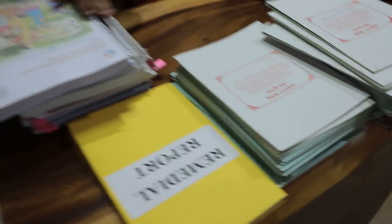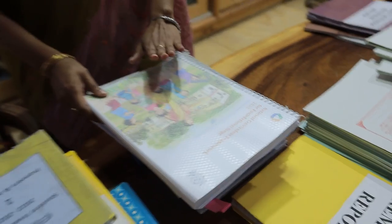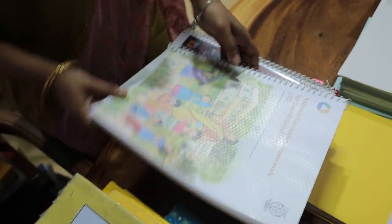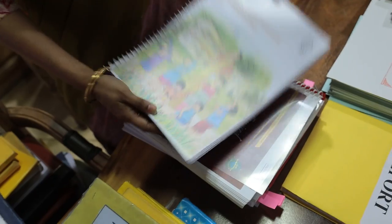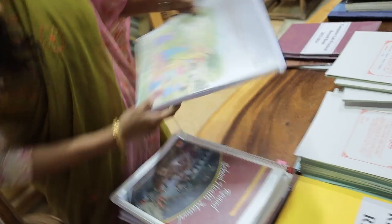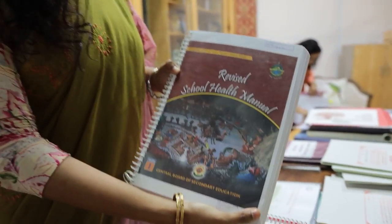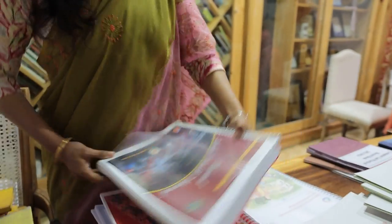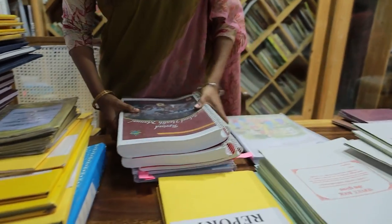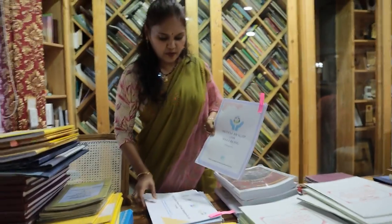This is the National Curriculum Framework. Whatever is uploaded on the academic website of CBSE, we try to save a copy for a thorough read and implement accordingly for NEP and the National Curriculum Framework. This has been downloaded and is well read by teachers and staff including me. As CBSE has given a lot of weightage to health and wellness, all the manuals have also been downloaded and we are taking these activities.